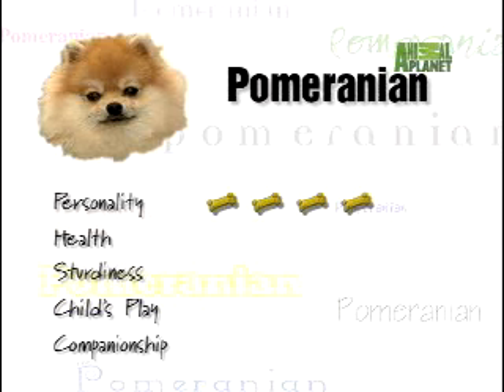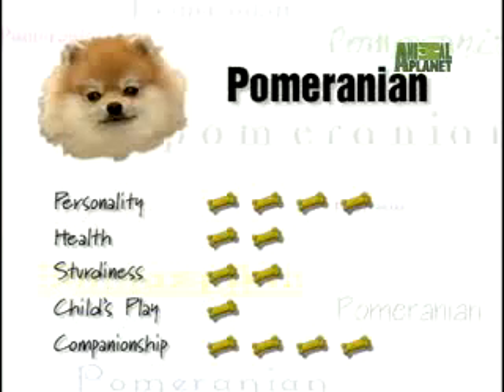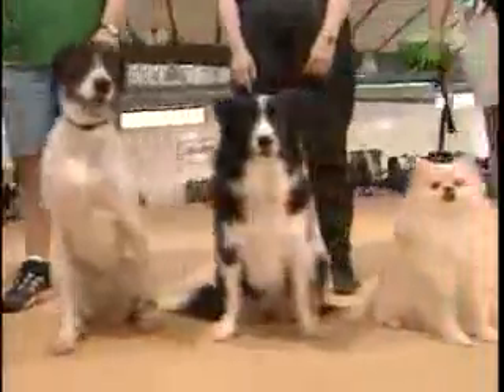Four treats out of four for personality — smarts and spunk make it the toy of choice for many. When it comes to health, slipped kneecaps aren't the only anatomical challenge; small size and a compact body can make whelping difficult. Two treats for health, and two treats for sturdiness. Robust for their size, but they earn only one treat for child's play — think love and cherish, not rough and tumble. And four treats for companionship. If you need a sympathetic ear, the empathetic Pom is the perfect pet to share your sorrows or triumphs. The Pom truly is a big dog in a little body. Their vitality and vivaciousness make it a breed apart from all others.